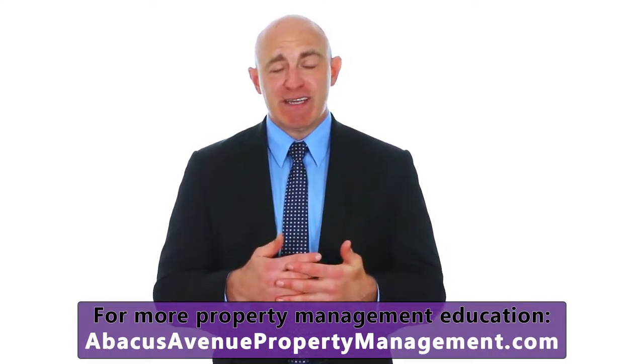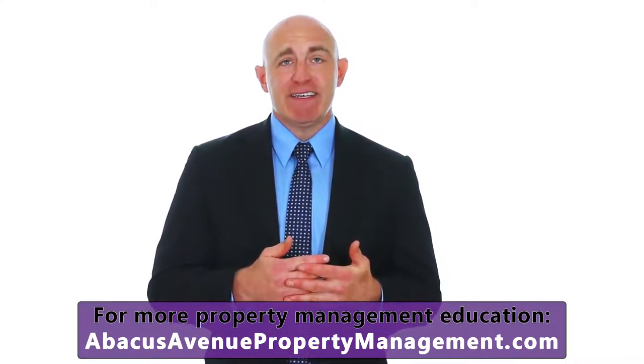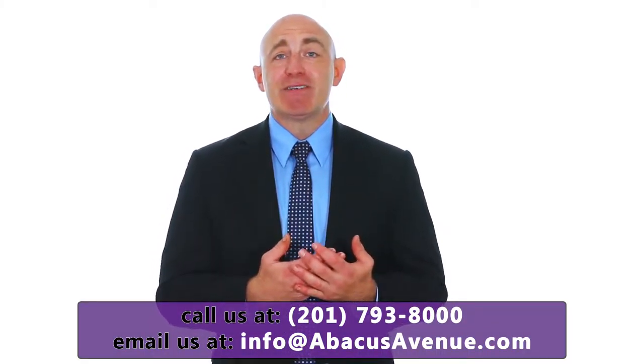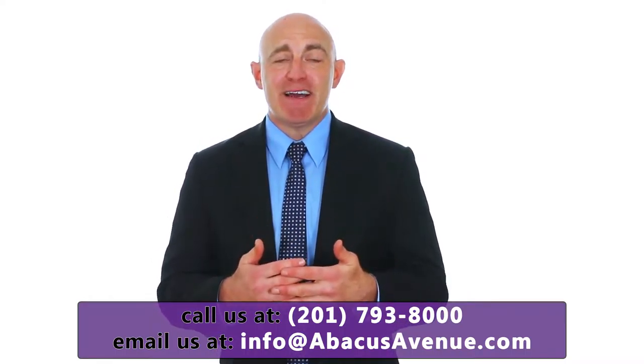The type of tenant you put into your rental property will have a major impact on your success as an investor. If you take the time to do a thorough screening, you'll get a responsible tenant who has a record of paying rent on time and taking care of the homes they rent. If you ignore proper screening techniques or skip it entirely, you don't really know who you're getting — you'll set yourself up for potential liability and the risk of a tenant who doesn't pay rent on time and doesn't care about your property.